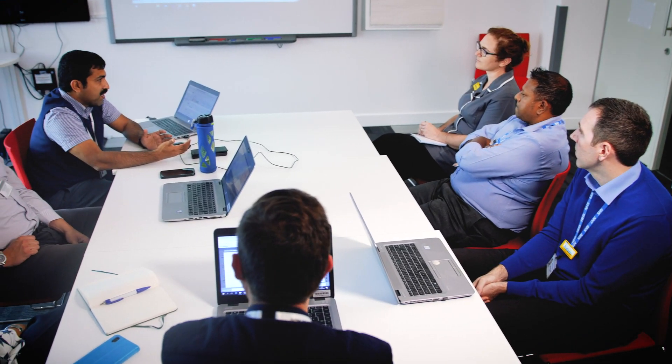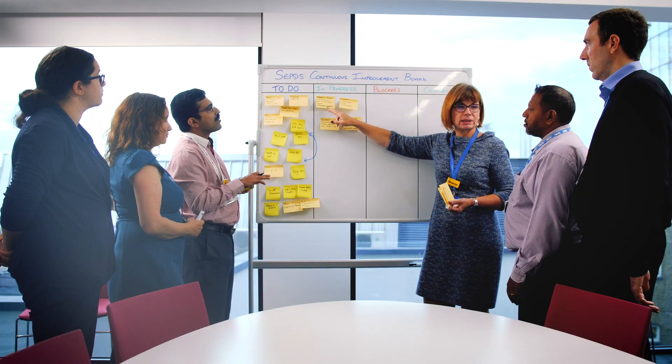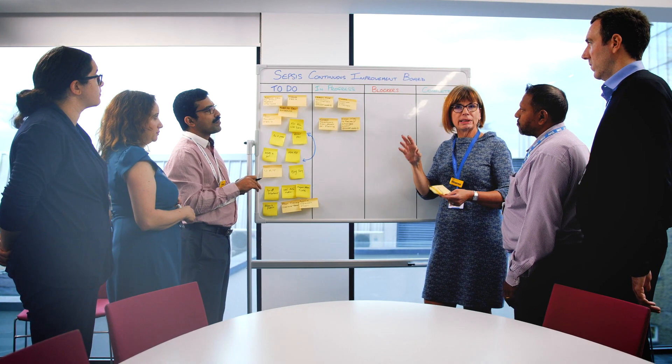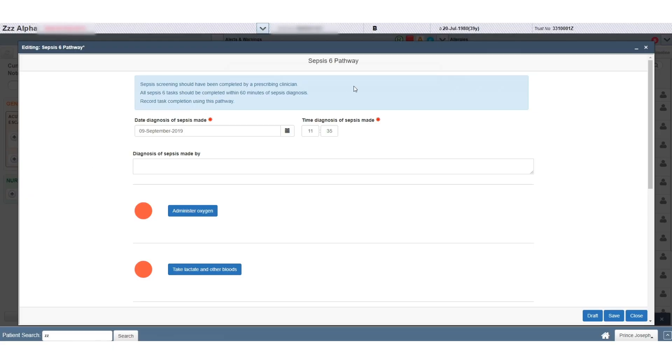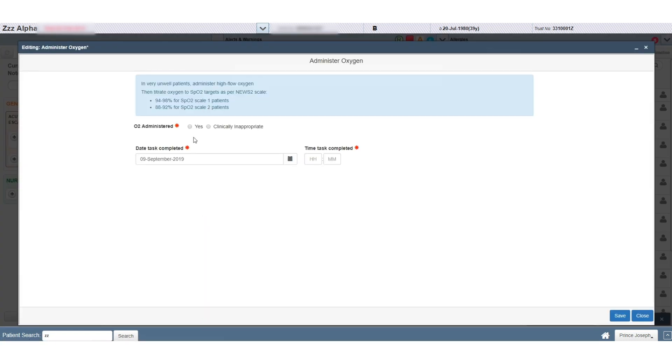We approached that question by trying to understand how we could apply some of our electronic data to exactly that problem. We were asked to provide a clinical decision-making tool that would aid clinicians in the diagnosis of sepsis, and then another tool that would allow clinicians to record the six key tasks that need to be completed in the first hour of diagnosis.